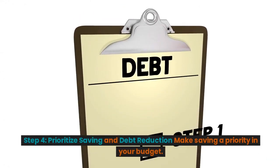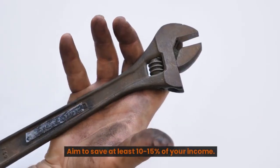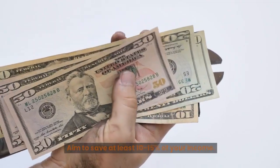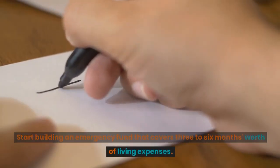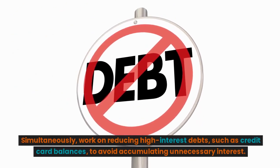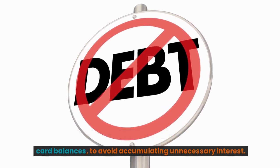Step 4: Prioritize saving and debt reduction. Make saving a priority in your budget. Aim to save at least 10–15% of your income. Start building an emergency fund that covers three to six months' worth of living expenses. Simultaneously, work on reducing high-interest debts, such as credit card balances, to avoid accumulating unnecessary interest.